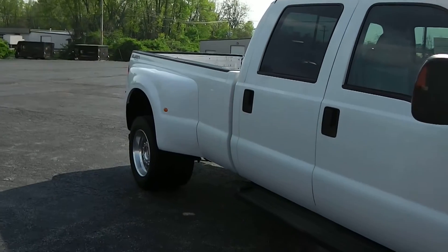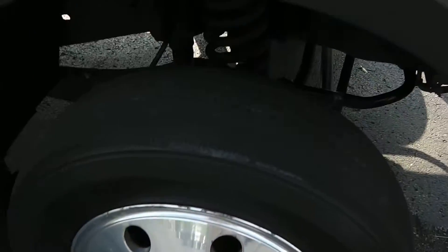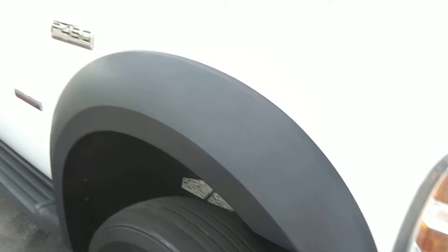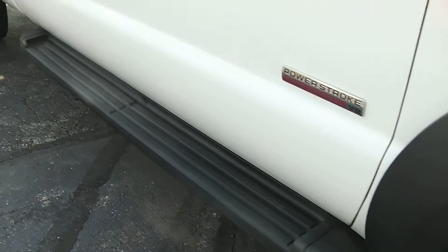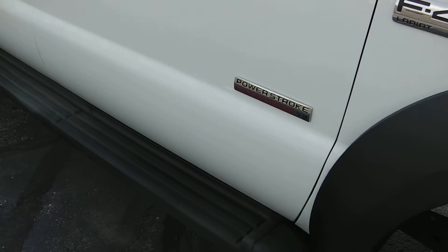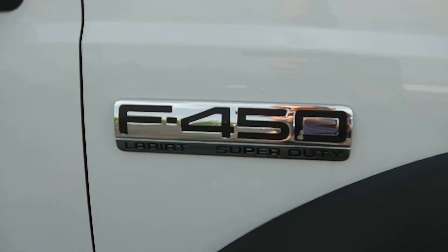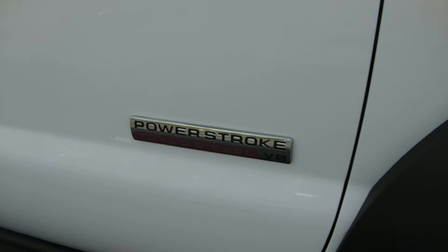It's a full crew cab, and of course the F-450 is a dually. You've got nice aluminum wheels, drive tires up front as well, with nice tread left all the way around. There are big front fender flares to help protect from salt, rock chips, and debris that the tires kick up on the road. It also has black fixed running boards.